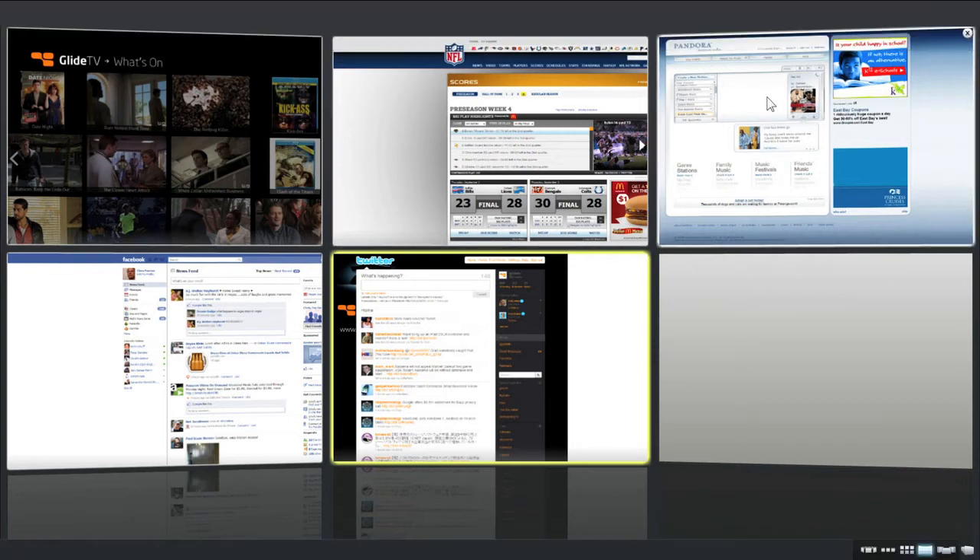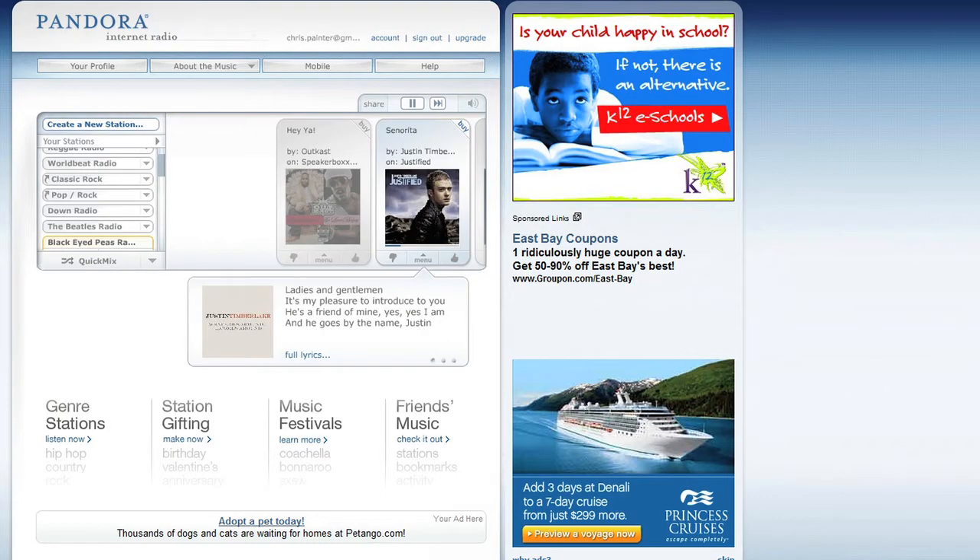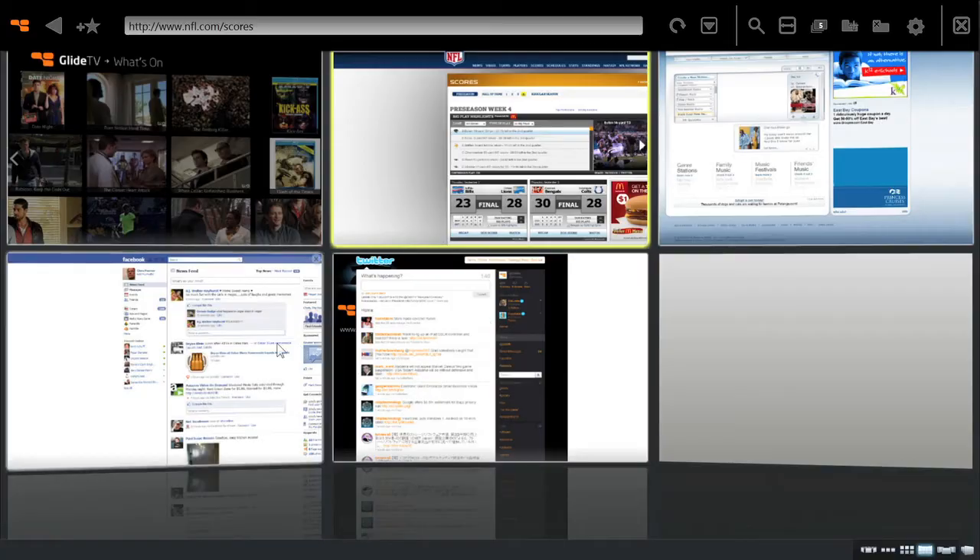Ever been watching a show and wanted to look up info on an actor, search for the latest gossip, or go behind the scenes? Now you can do it at the same time. With 3D tabs, you can view all your open websites and easily switch between them. Stream music and check out your friends on Facebook.